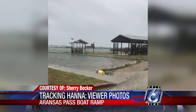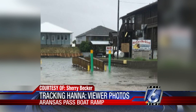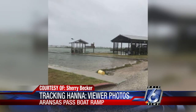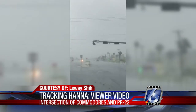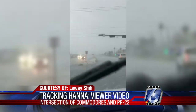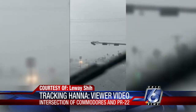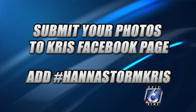This was sent in by Louis Shee. He says it was at the intersection of the Commodores and Park Road 22, capturing the exact moment a traffic light was hanging and a truck just made a wrong turn. He barely missed that hanging light — you can see it one more time. I guess he made a good turn — he missed that light.